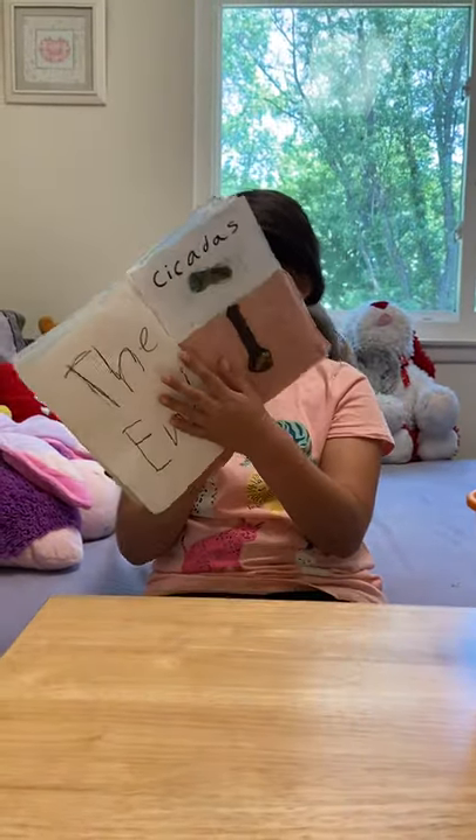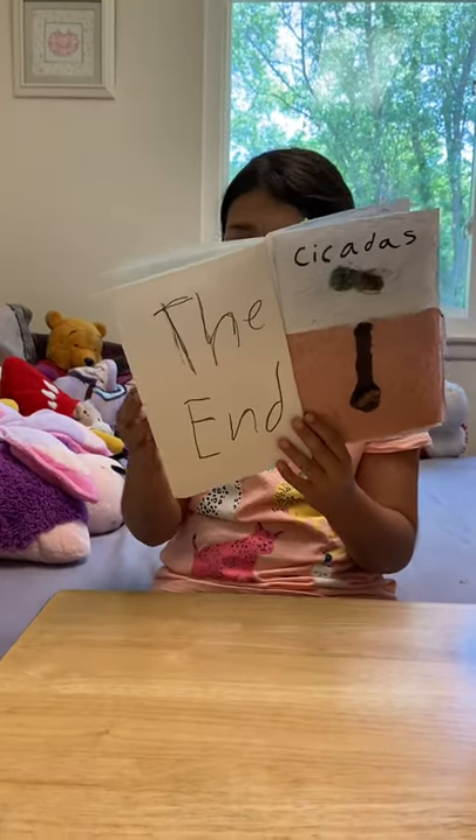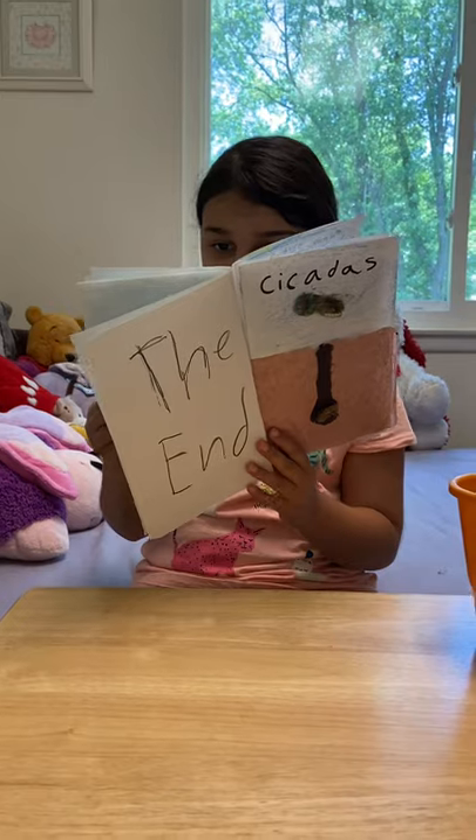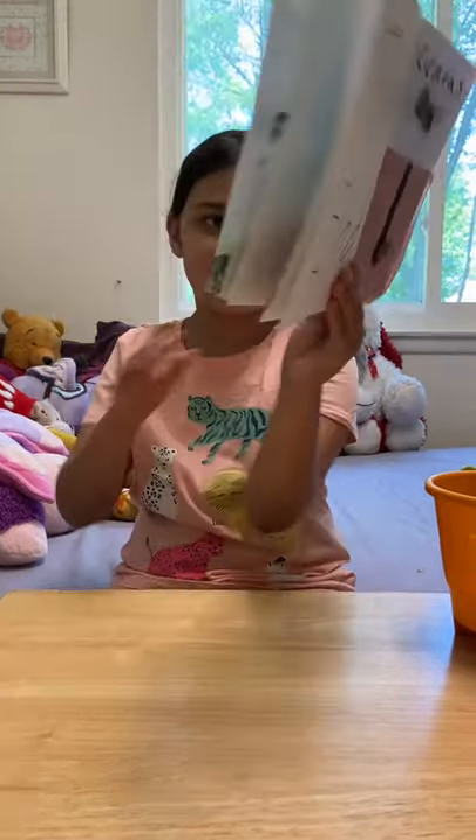Male cicadas sing to the females to mate with. The female cicadas answer by making flicking sounds with her wings.